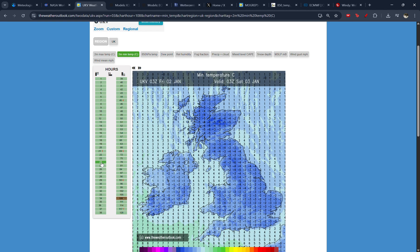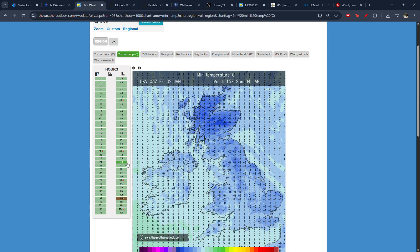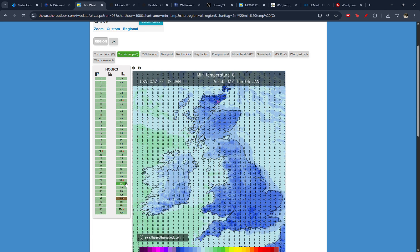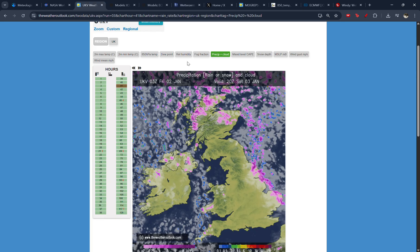In terms of the minimum temperatures, potentially we're going to get some very, very cold nights. Across parts of Scotland, you're getting those purple colours - that's minus 14, minus 15 degrees overnight. And even for the south of England, it's going to be widely minus 5 or minus 6, with this showing minus 8 degrees. So you're definitely getting an idea it will be feeling cold, regardless of if you've got snowfall.